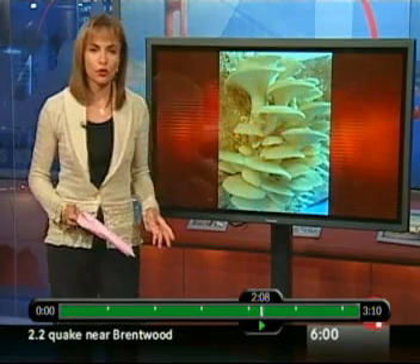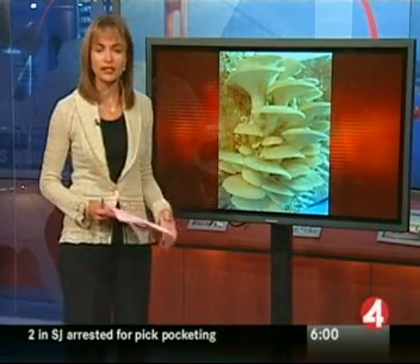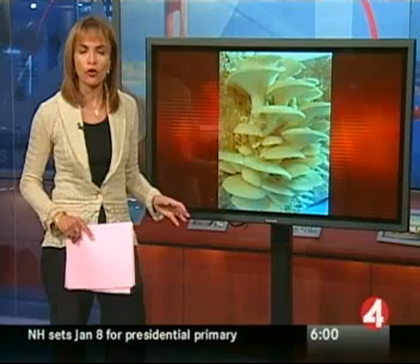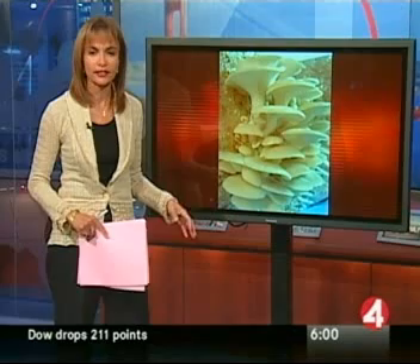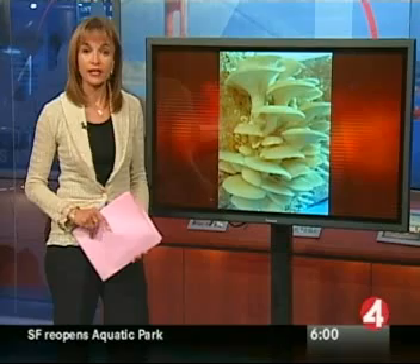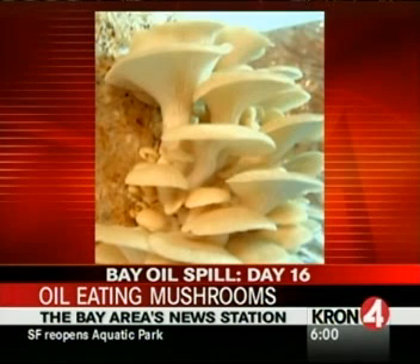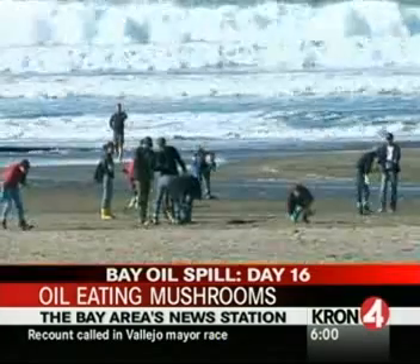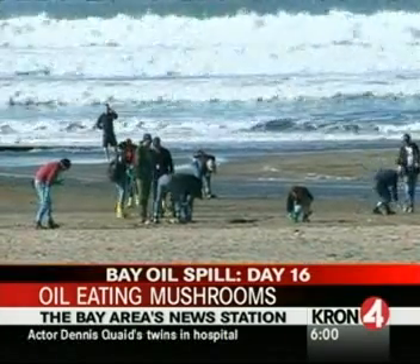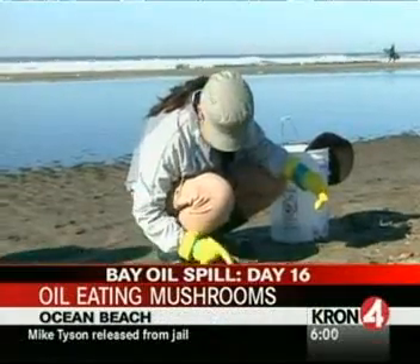Whether or not these mushrooms could be the answer to an environmentally friendly oil cleanup. An experiment to use the oil-eating fungus instead of disposing of the oil collected in the cleanup is pending approval from state and city officials. Oil-eating mushrooms — it may sound like science fiction, but they're real. And that's what volunteers and some environmentalists would like to use to help get rid of some of the oil that's been collected on beaches during the past few weeks.